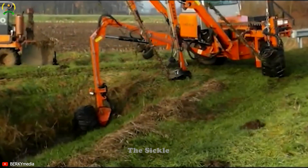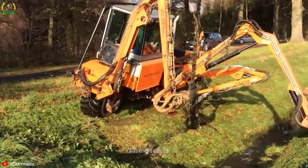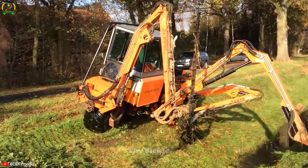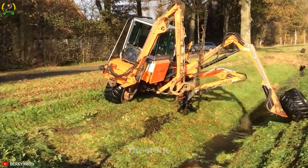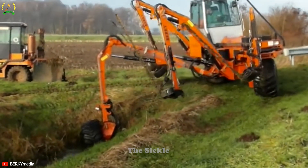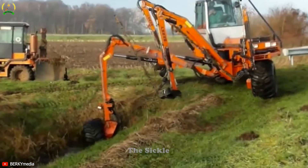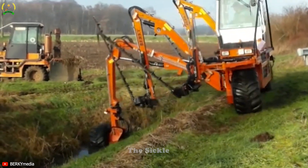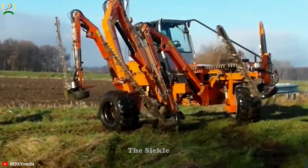Versatile and adaptable, it handles various terrain types including slopes, ditches, and embankments, making it an invaluable asset for landscaping projects. With remote-controlled operation, it enhances operator safety and ease of use. Experience enhanced productivity and reduced labor costs with the efficient mowing performance of the Berkey Slope Mower Type 2200, revolutionizing the way we tackle challenging landscape maintenance.